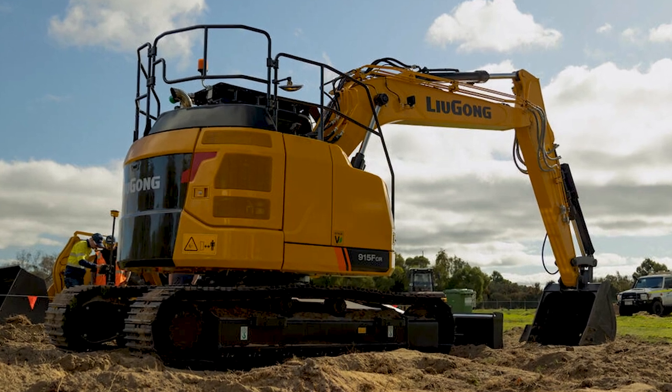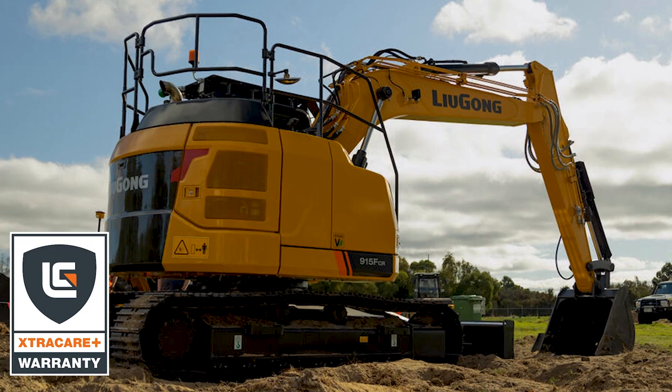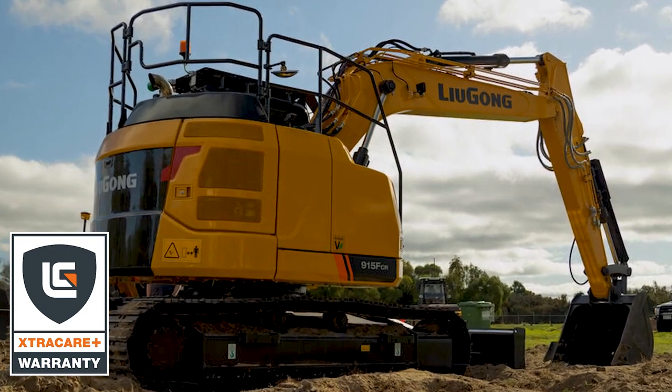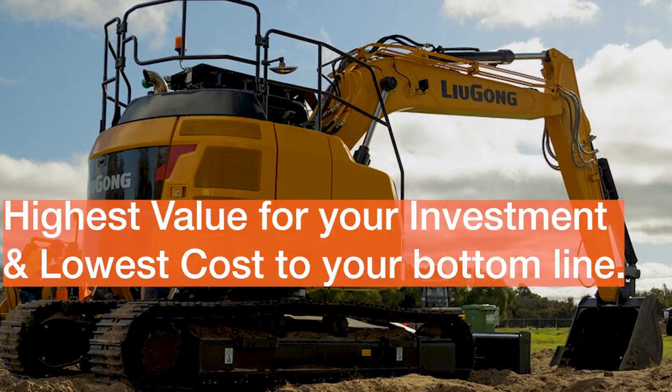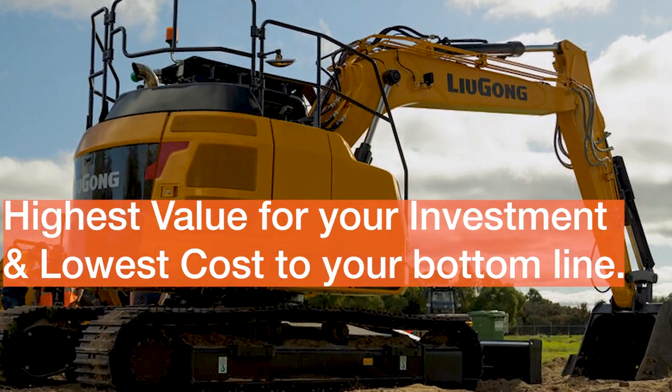All of these features combine with Lugong's exceptional pricing, finance options, and it's backed by the solid ExtraCare Plus warranty. Lugong provides you with the highest value for your investment and the lowest cost to your bottom line.